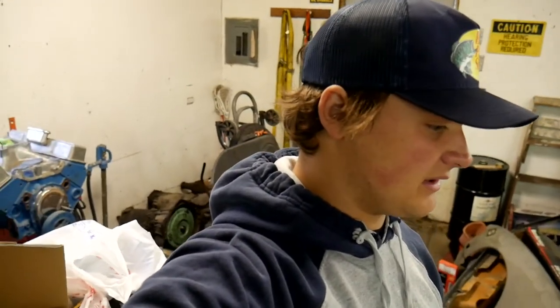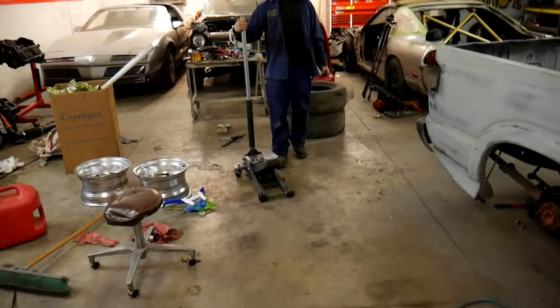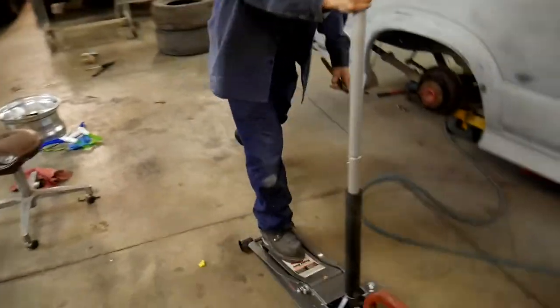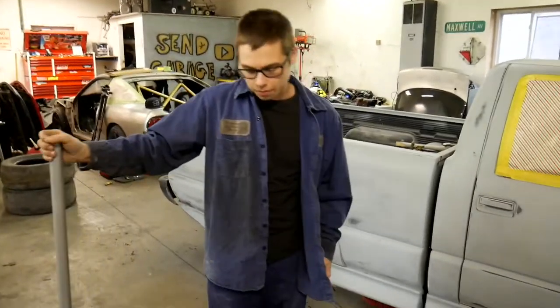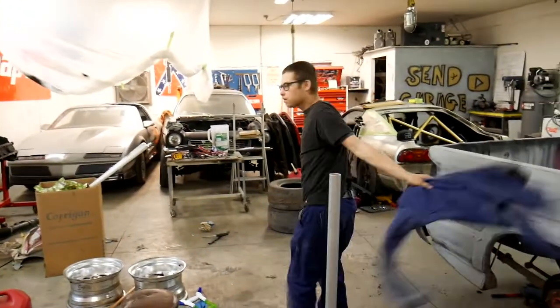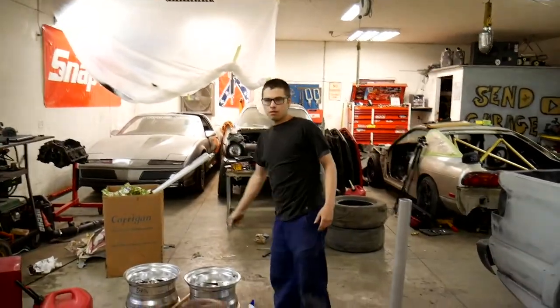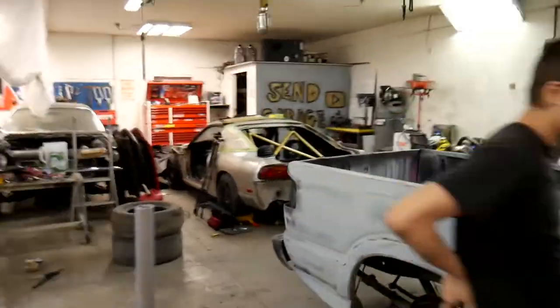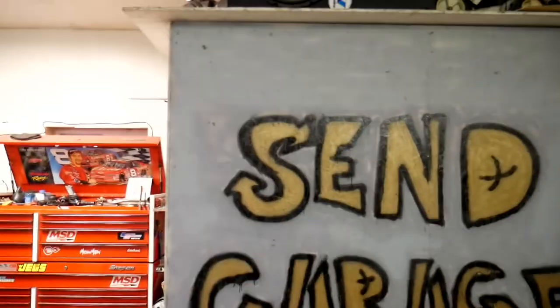Jeff, show me your little skate trick with the low-profile jack. You a skater boy? Nice job, Jeff! Oh — Steve added something to the garage: a little Send Garage graffiti art. Love it.